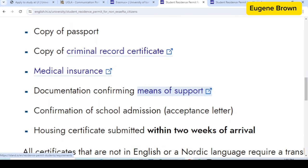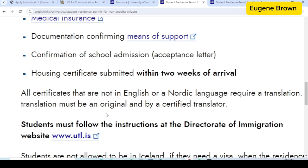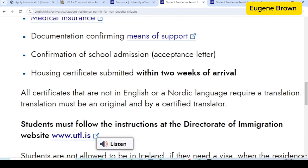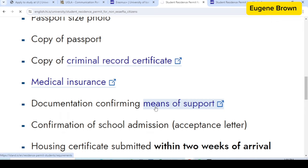The documents you need include: a completed checklist, a receipt of payment of the student permit application fee, an application for resident permit with your email address written on it, a passport-size photo, a copy of your passport, a copy of your criminal record certificate, medical insurance, documentation confirming means of support, your confirmation of school admission (acceptance letter), and a housing certificate to be submitted within two weeks of arrival. You can get more information and ask questions directly to the Directorate through their website.